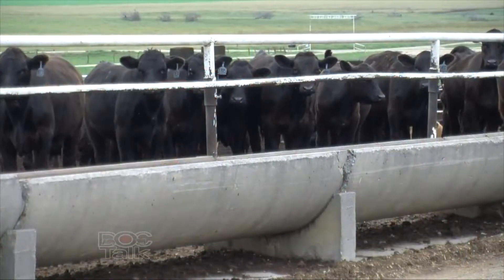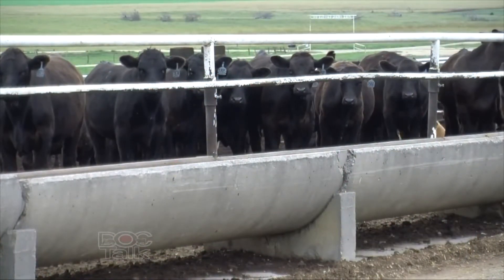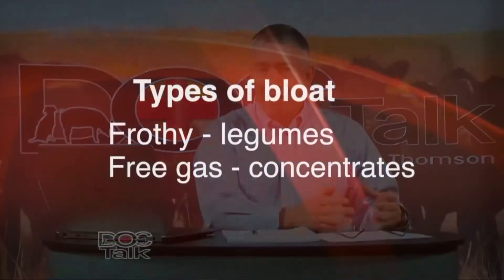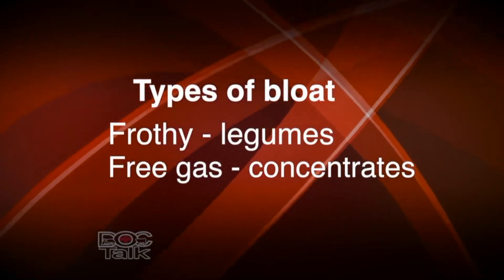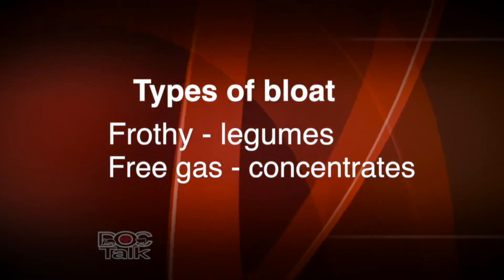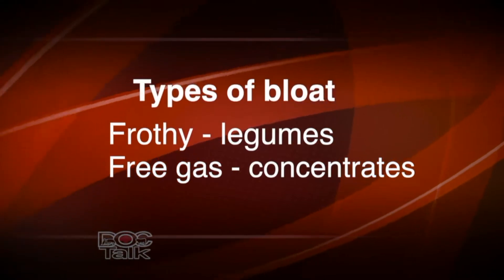Welcome back to DocTalk. Dr. Dan Thompson here from Kansas State University's College of Veterinary Medicine. We're talking about bloat. Whether we have animals on grain diets or animals kicked out on wheat pasture, we're going to run into bloat. There are two syndromes: frothy bloat on wheat pasture or alfalfa, and free gas bloat, which is predominantly the type seen when animals are on grain — such as show cattle or feedlot cattle on finishing ration.